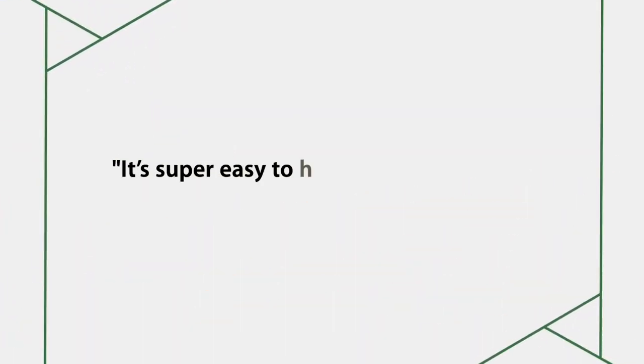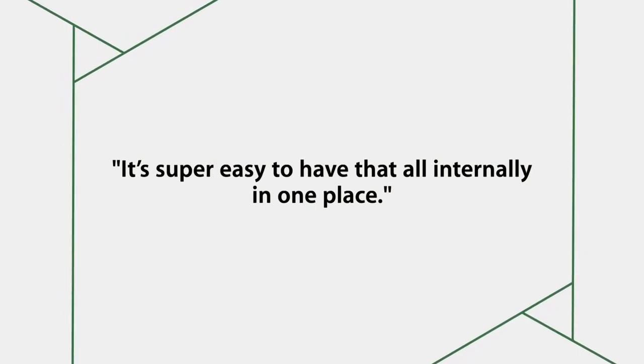They can download videos if we make that available, depending on what our settings are. It's super easy to have that kind of all internally in one place. Currently, I record all lectures. I set up a Zoom and have it automatically recording and going to Panopto to record all of my lectures that I do for anatomy and physiology.